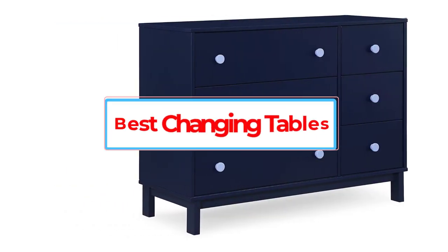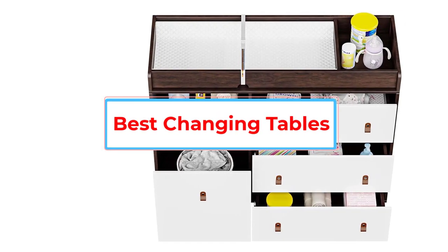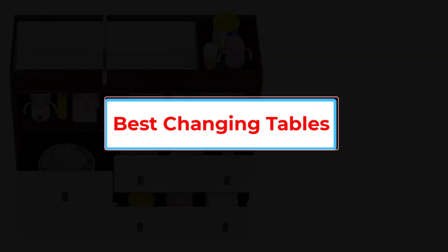Are you looking for the best changing tables? In this video we will look at some of the 5 best changing tables on the market.